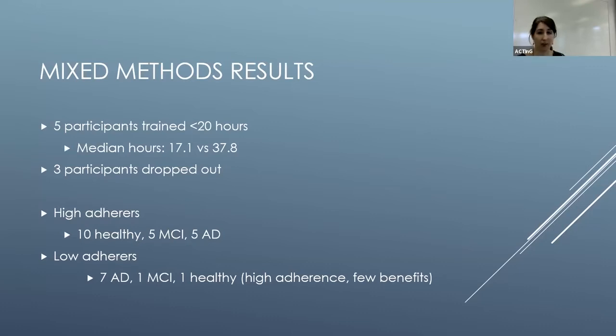Five participants were classified as low adherence — less than 20 hours — with median training around 17 hours, compared to nearly 40 hours in the high adherence group. Three participants with Alzheimer's disease dropped out quite early. The high adherence group were largely healthy participants, those with mild cognitive impairment, and five with Alzheimer's disease. There was one healthy participant who was an anomaly — good adherence but very few benefits both quantitatively and qualitatively — so we analyzed them with the low adherence group as their profile sat better there.